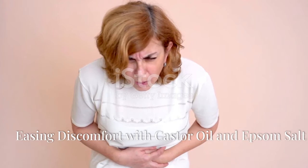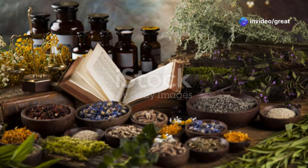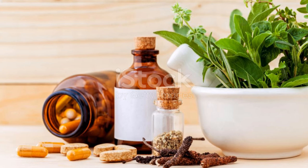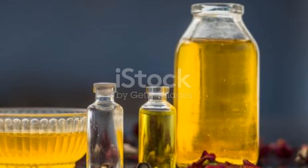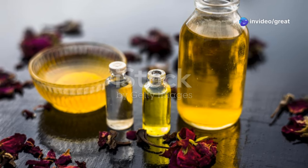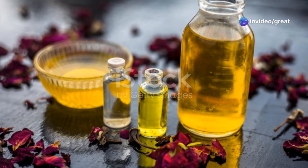Abdominal discomfort, often manifesting as bloating, gas, constipation, or indigestion, can significantly impact our daily lives. While various factors can contribute to digestive distress, finding natural remedies to alleviate these symptoms is often a priority. Castor oil and epsom salt, renowned for their soothing and detoxifying properties, offer a gentle yet effective approach to easing abdominal discomfort and promoting digestive harmony.